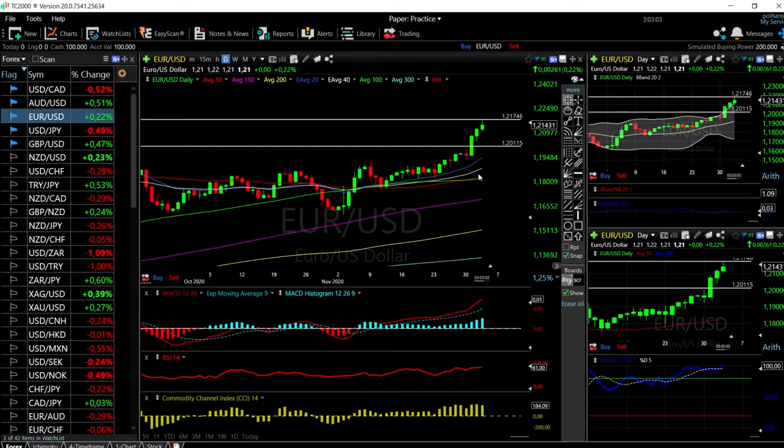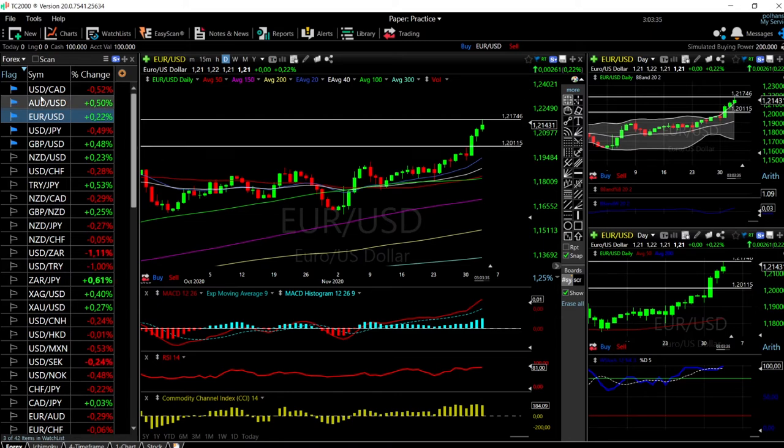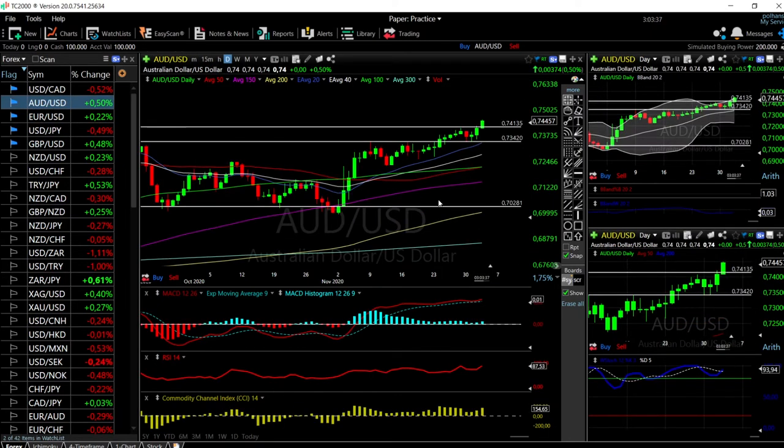A pullback will allow the 20 exponential to catch up, and then we'll continue higher — that's probably what I expect to happen here. Maybe not in tomorrow's session, but we'll likely have a little bit of a pullback towards 1.2010. To buy it here is just way too risky — we actually need a pullback towards that price level in order to go higher.